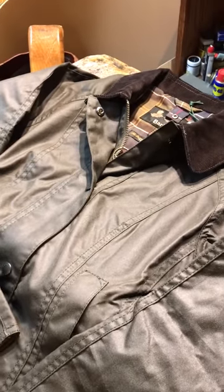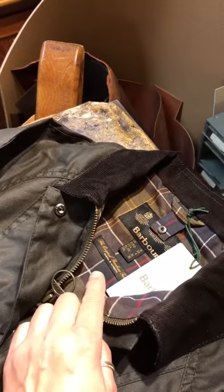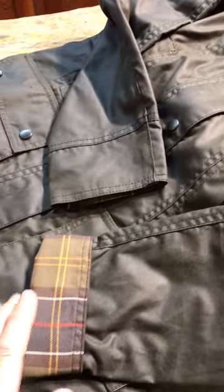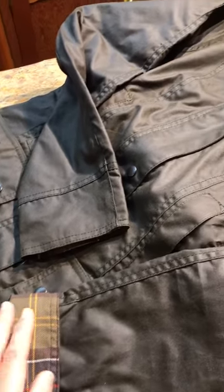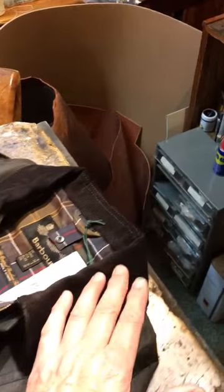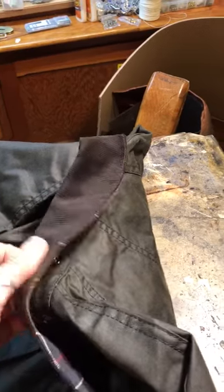Storm flap, two-way zip. This version is lined with the classic tartan which goes right through to the cuffs, so if you have shorter sleeves you can turn the sleeve back like this. Corduroy collar with studs to take either the storm or the waxed cord hood.